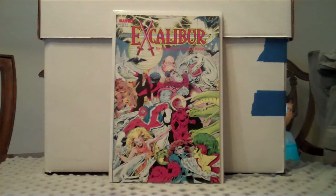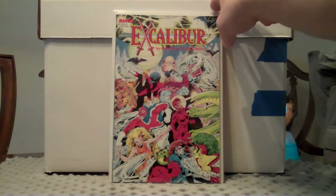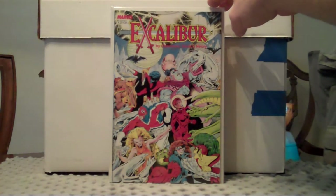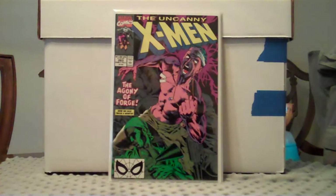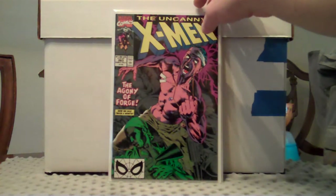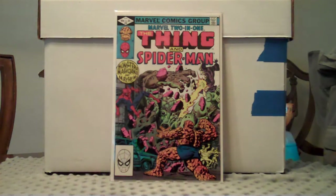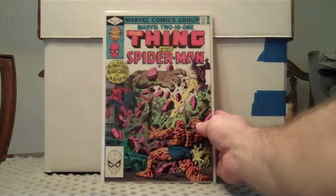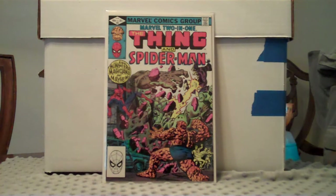I picked up this Excalibur — it's kind of a special, almost like a graphic novel. Picked that up for a buck. These are all mint, really nice books. Also picked up X-Men 263, didn't have that one, great cover. And I picked up Marvel 2-in-1 number 90 — I actually really like that cover a lot, looks really nice. So I can mark that one off the list. Still have a lot of 2-in-1's I need to pick up.